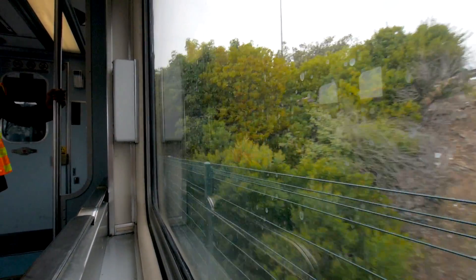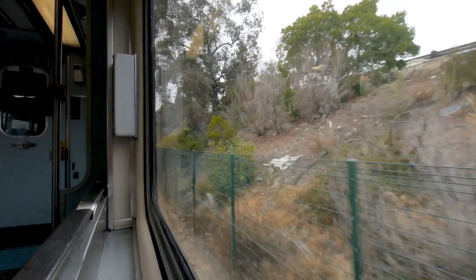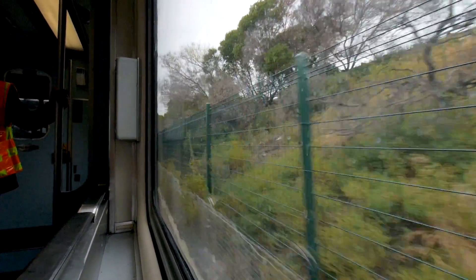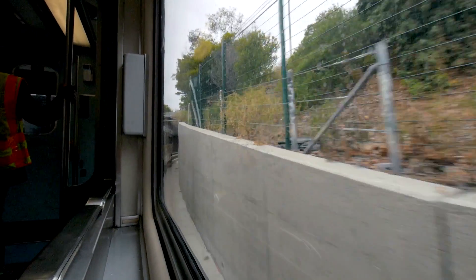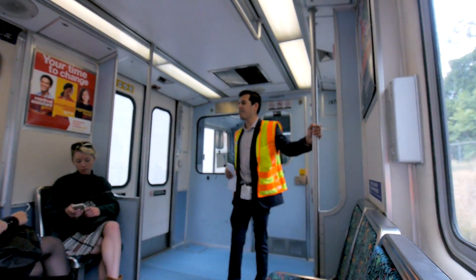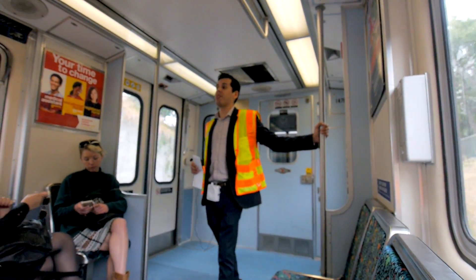You'll see how close it gets to that wall — a very good engineering team made it happen. So you see how close these walls get; there's very little room in this tunnel. This is an existing trench that was created for the old red car, which went out of service over 63 years ago.